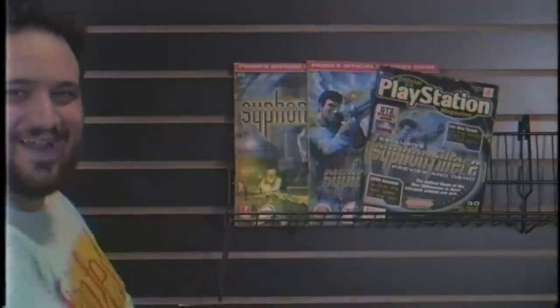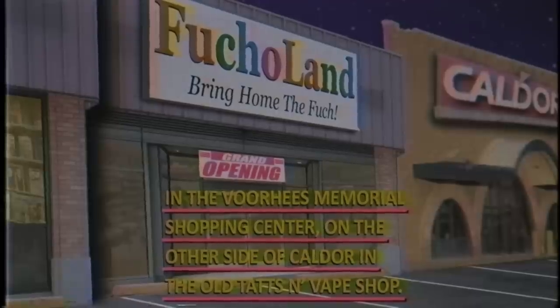Come get some sweet deals. Trade in your old boring games for cool new ones. Anything's possible at F***o Land, in the Voorhees Memorial Shopping Center on the other side of Caldor at the old Tats and Vape Shop.